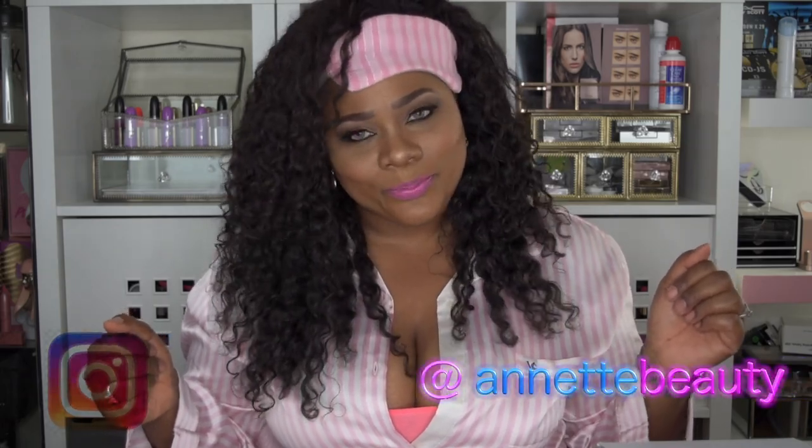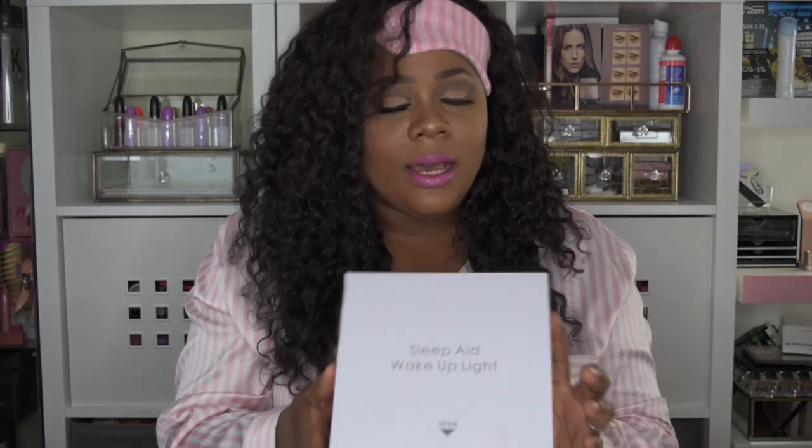Hello beauties, welcome to the channel, and for those of you who are new here, this is not a sleeping commercial — this is a product review. If you want to see more on this product, please continue to watch. I was sent this product from an Amazon store by the name of Vadiv, and this is a sleep aid wake up light.